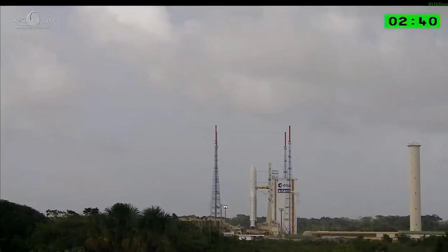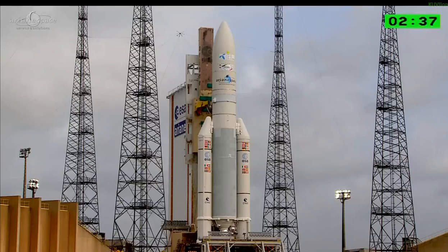About a minute ago, the computers on launch control sent the liftoff time to the computers on Ariane.